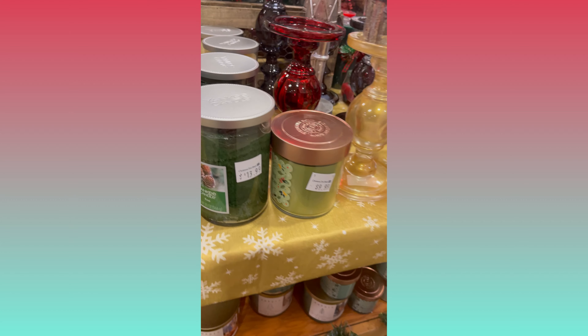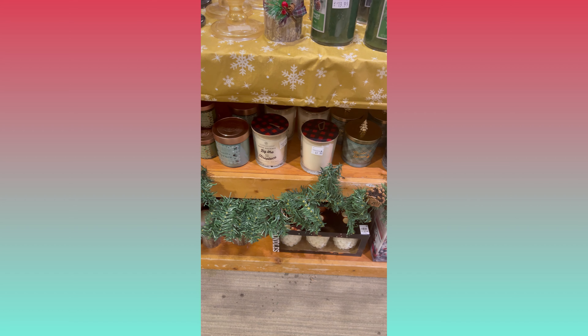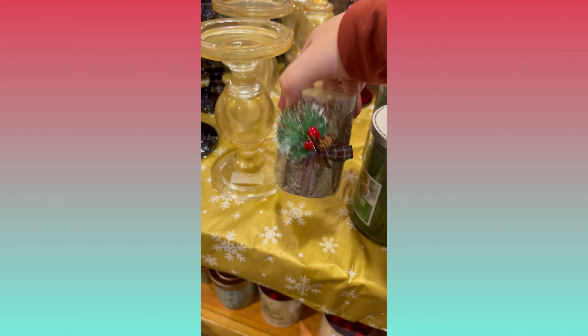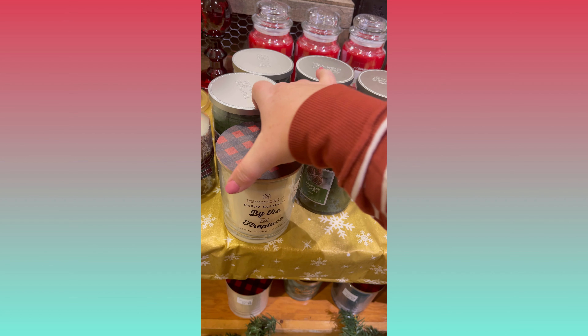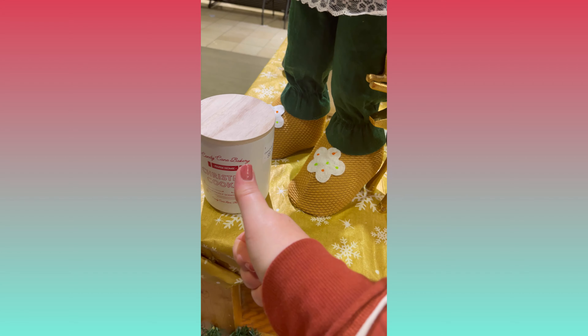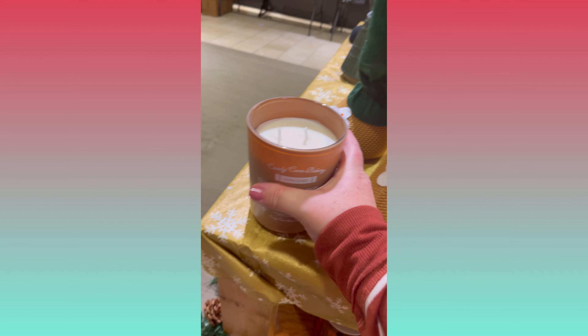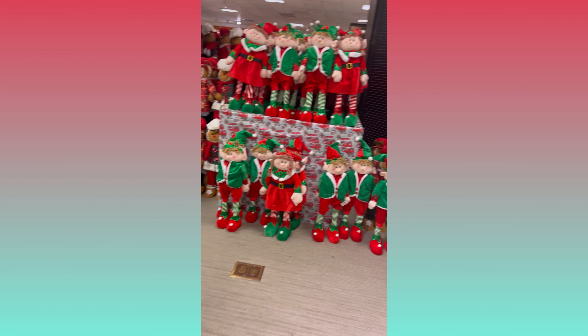They had an amazing display table full of candles and candle holders. Of course I had to go right for the deer — he was a little expensive so he's just gonna stay on that table. Good prices on the Yankee candles — probably comparable to TJ Maxx prices. I did a little sniff test: by the fireplace was a very pleasant cozy smell. Christmas cookie was sweet and yummy. Gingerbread loaf smelled good but I was a little disappointed — it was kind of a faint gingerbread smell, not real strong.